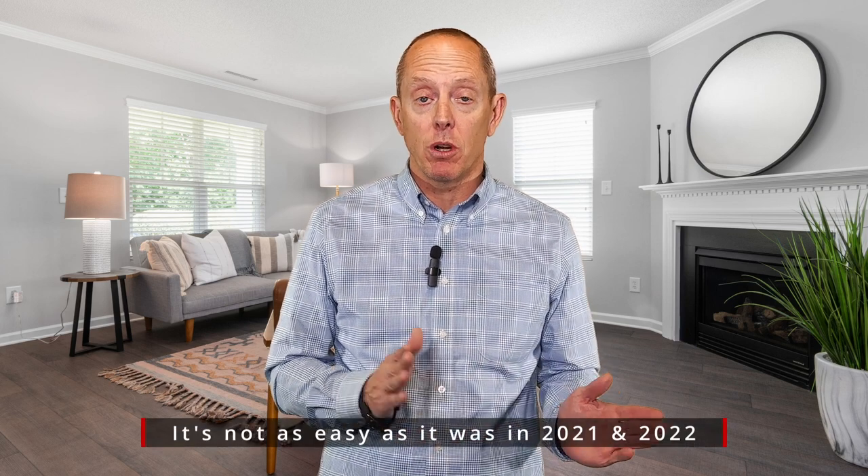Hey everybody, it's Mike Walters with the Stern Team and Keller Williams here again for another Stern Team Market Minute. If you're looking to sell your home in the spring, I want you to realize it's going to take 90 to 100 or more days to get your home sold from start to finish.